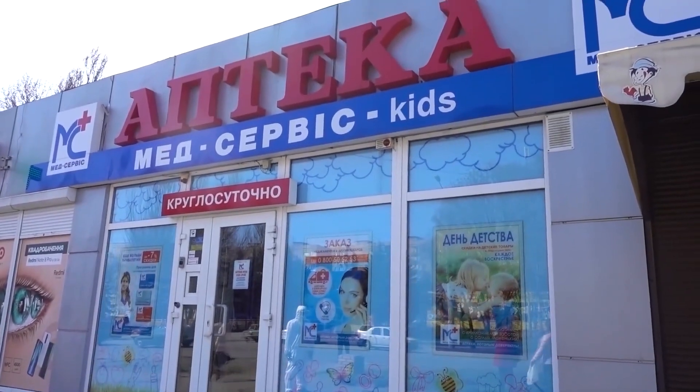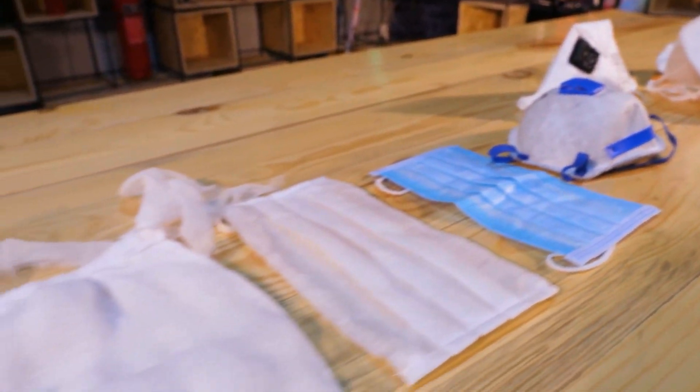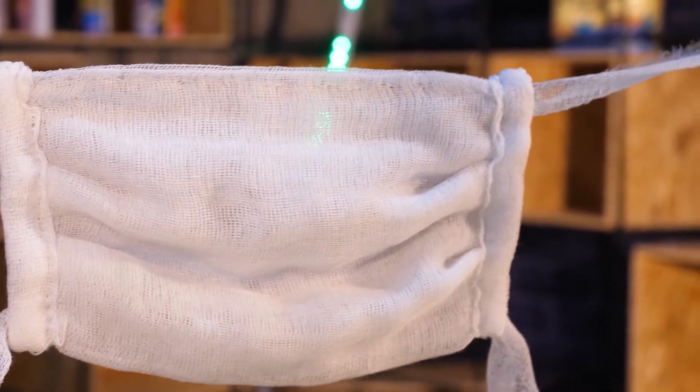Hey guys! Today we are going to test how effective masks are at protecting our respiratory organs. To do this, we went to pharmacies, stores, called sellers of protective equipment, and got eight different masks and a respirator. Including this mask we sewed with our own hands from eight layers of gauze, and we'll test it together with the others.